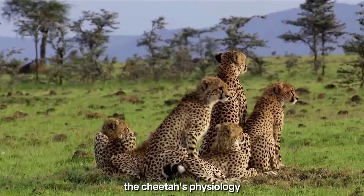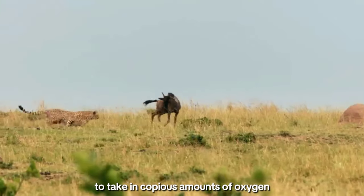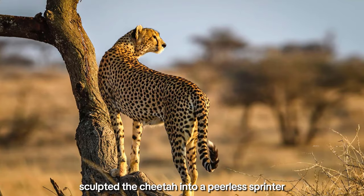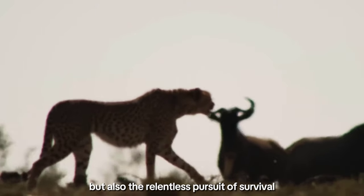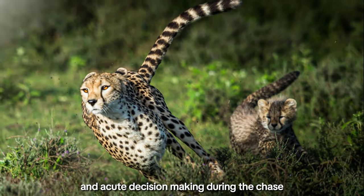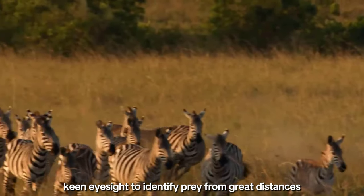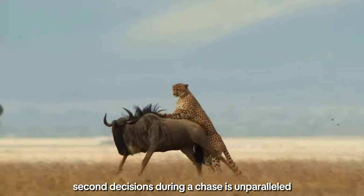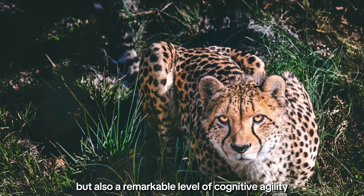Furthermore, the cheetah's physiology boasts an exceptional respiratory system and a large heart, allowing it to take in copious amounts of oxygen during its high-speed pursuits. The combination of physical adaptations has sculpted the cheetah into a peerless sprinter, showcasing not only the beauty of nature's design but also the relentless pursuit of survival. Beyond its physical prowess, the cheetah's speed is a result of finely-tuned senses and acute decision-making during the chase. Recent studies have shown that cheetahs utilize their keen eyesight to identify prey from great distances, and their ability to make split-second decisions during a chase is unparalleled, demonstrating a remarkable level of cognitive agility.